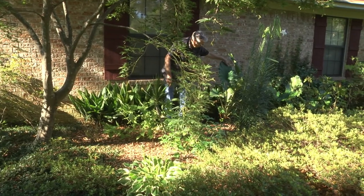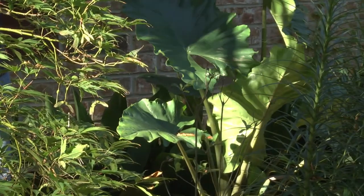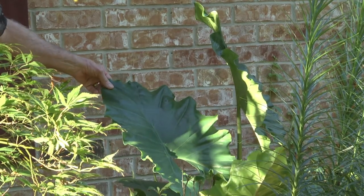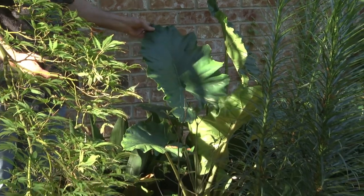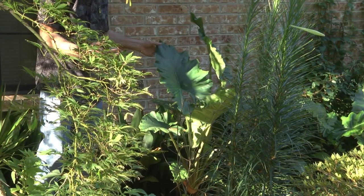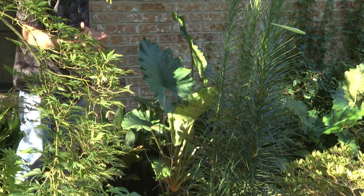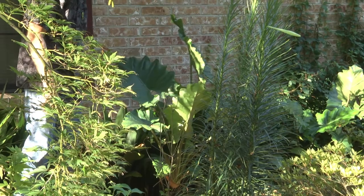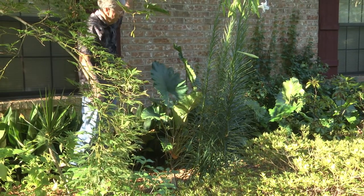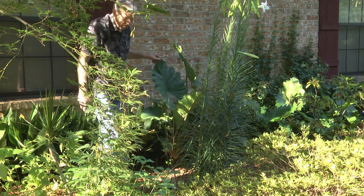Right here we have elephant ears — very large, big, bold leaves. They really give you contrast with finer textured foliage, and that's the thing to look for when you're landscaping in shade without a lot of flowers: make your statement with contrasting foliage texture, different sizes, different types of foliage. Elephant ears give you that bold option and can get quite large by the end of the growing season.